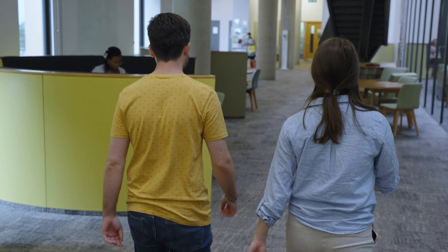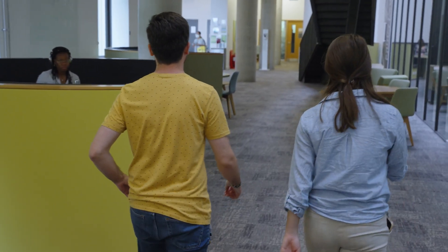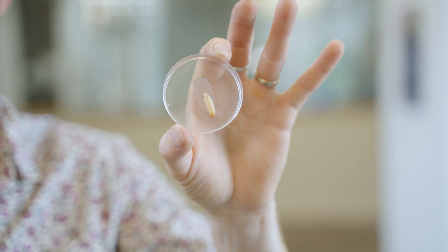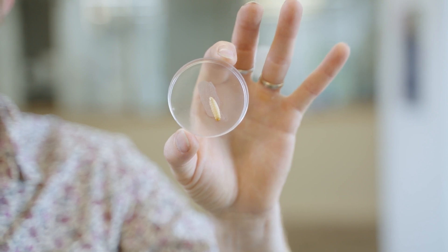There is no doubt that many important scientific discoveries would not have been possible without the use of mammalian models such as mice in research laboratories. However, both the ethical implications and experimental cost of using mice means there's a real need for replacement model systems. This is the wax moth, Galleria mellonella, and this small insect has the potential to contribute to medical research whilst vastly reducing the need for animal experiments.